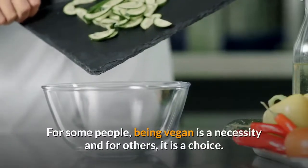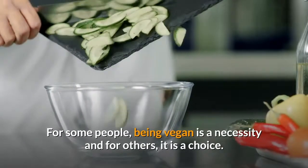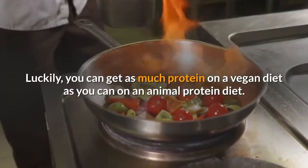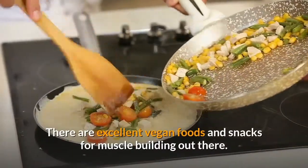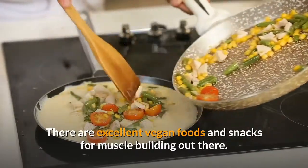For some people, being vegan is a necessity and for others, it is a choice. Luckily, you can get as much protein on a vegan diet as you can on an animal protein diet. There are excellent vegan foods and snacks for muscle building out there.